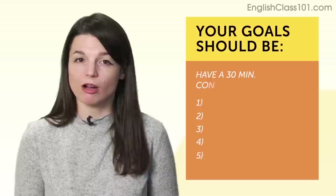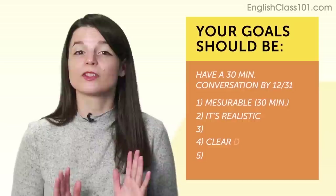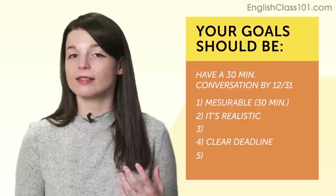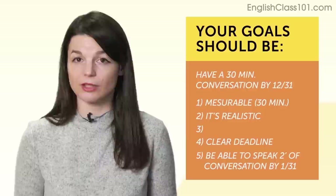For example, say your resolution is to have a 30-minute conversation in Japanese by December 31st — not 'I want to learn Japanese one day.' Already you can see it's specific and measurable: you can measure 30 minutes. It's realistic — you're aiming for 30 minutes, not fluency. There's a clear deadline: December 31st. Then break it into smaller monthly goals: speak two minutes of Japanese conversation by January 31st, 2019. It's small and measurable. Just two minutes — you can time yourself.